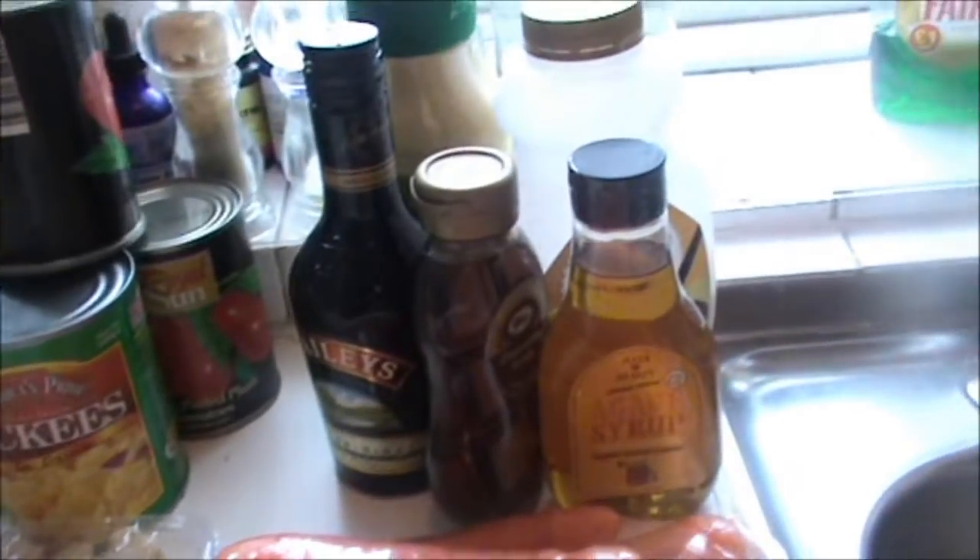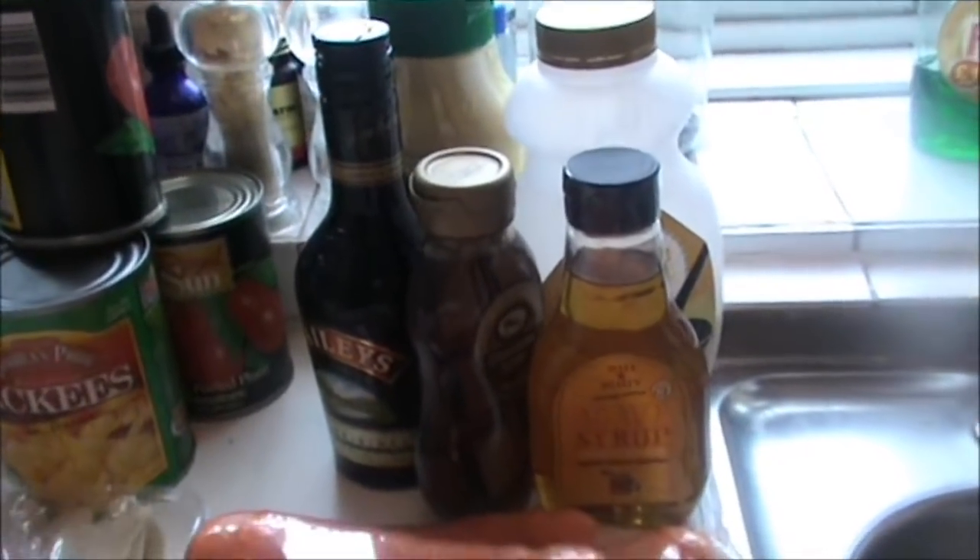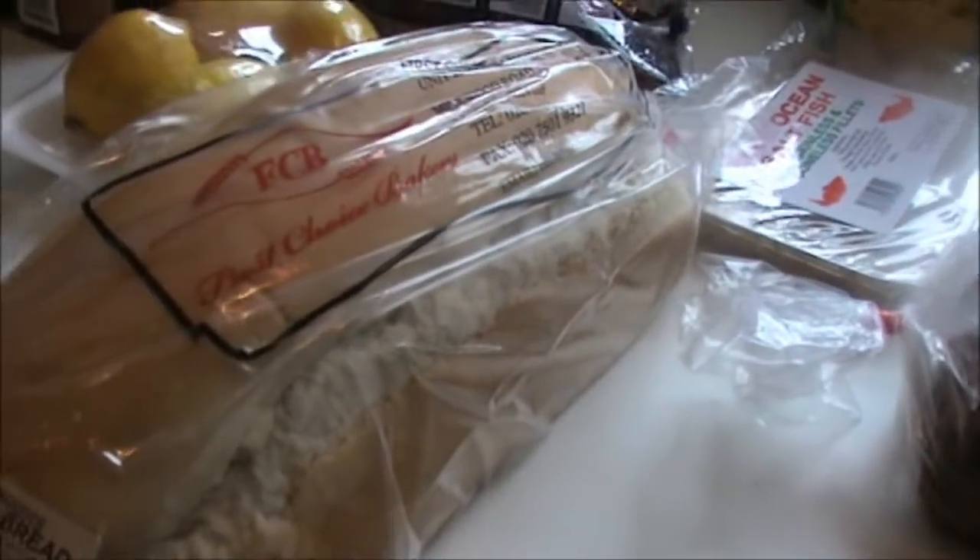I've got all the ingredients for my sexy ballet delight. I bought some bun — we're not having bun tonight, but in case anyone does want some, the bun is here. And this is the hard bread to go with the fish tea.